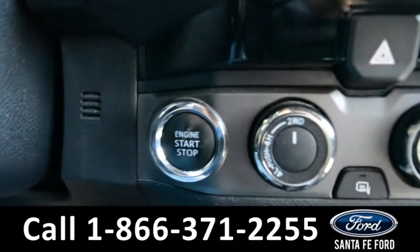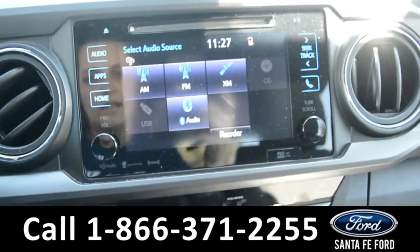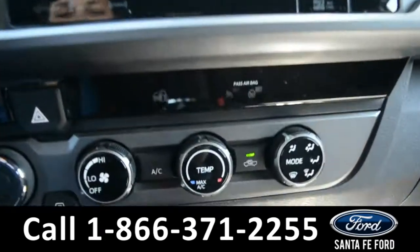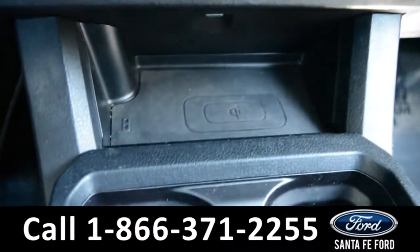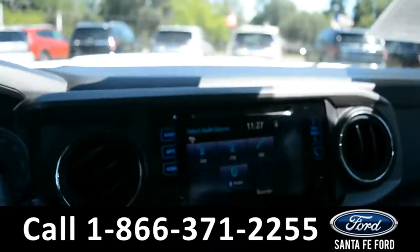This vehicle is a push to start. And on this LCD touchscreen media center, there's AM, FM radio, Sirius XM satellite capabilities, a backup camera, climate controls, iPod auxiliary, and USB port along with a charging wireless pad. And this vehicle does have a compass display in the rear view mirror.